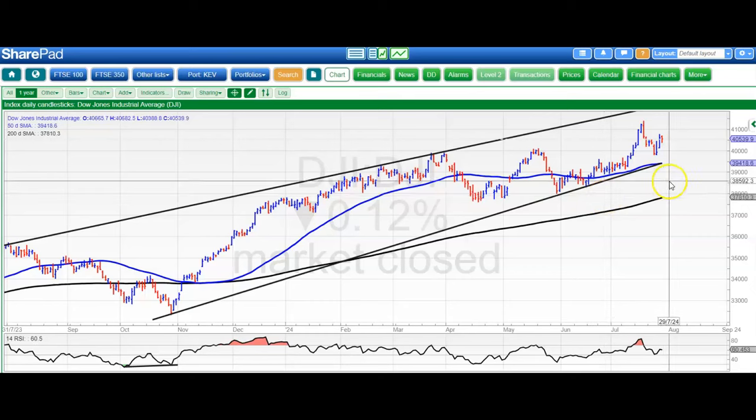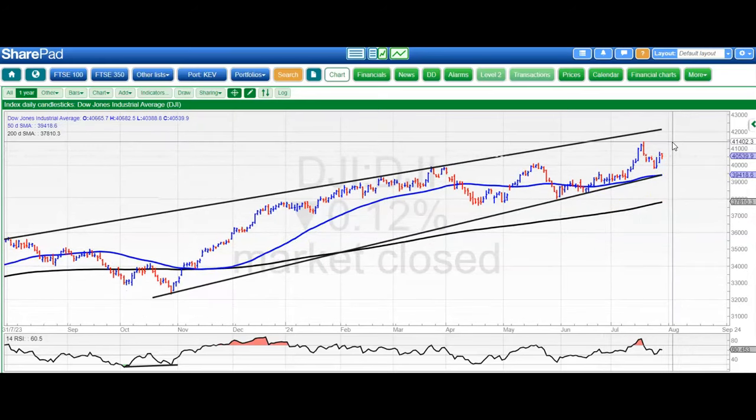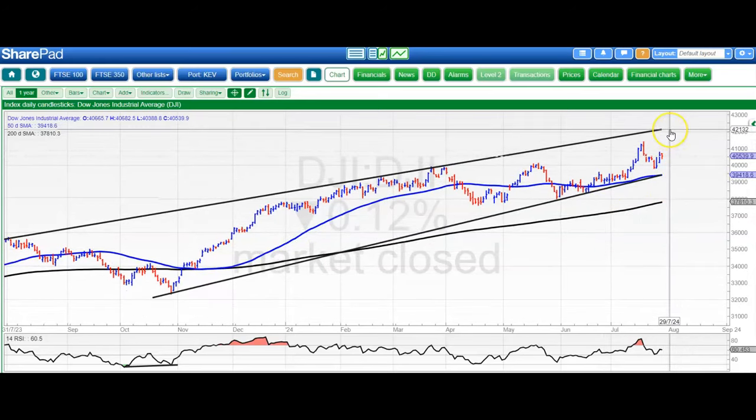The Dow is next, and here the picture is consolidation above 40,000, which seems great. The longer we stay above that, the greater the chance of not only retesting July resistance through 41,000 but also heading up as high as 42,000 by the end of next month.